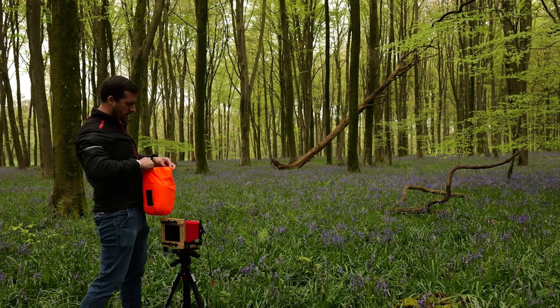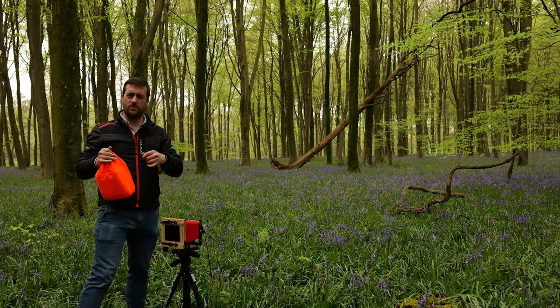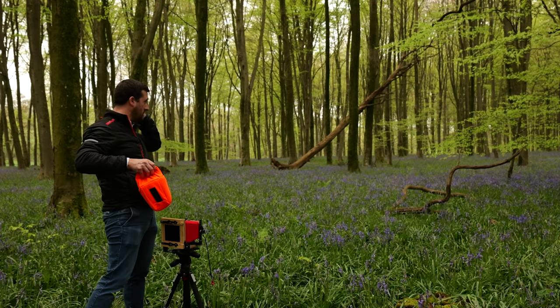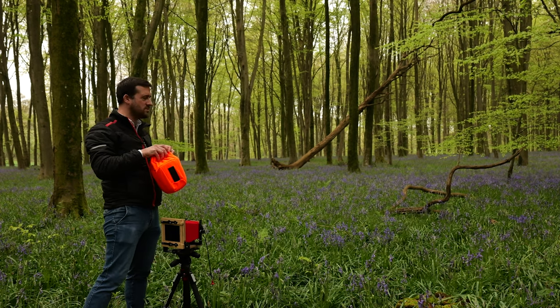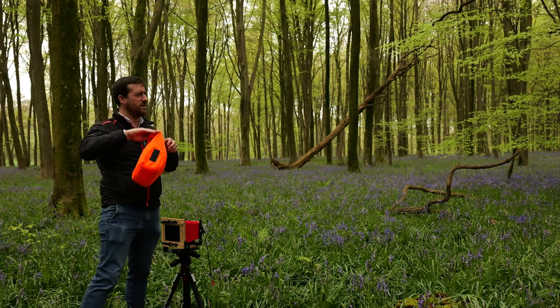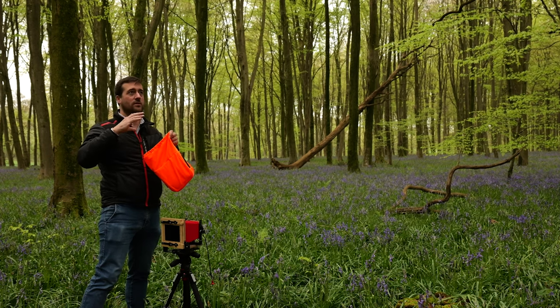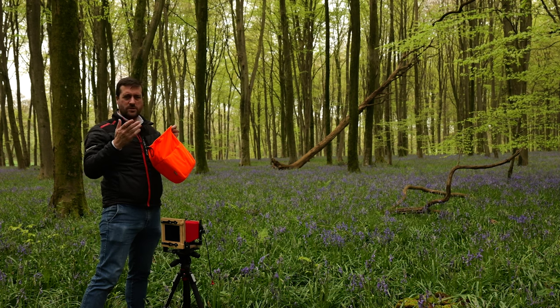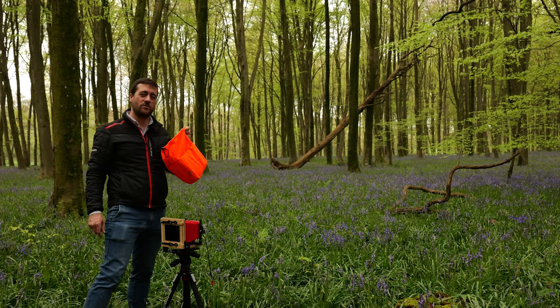That's another couple of shots in the bag. Now I'm going to see what else I can find in the forest. There's loads here — it goes on for miles. I'm just trying to pick out those intricate scenes, which is quite difficult. It's changed so much since a week ago — there's a lot more greenery on the trees now, a lot more canopy. I'll have a wander around and see what else I can find.